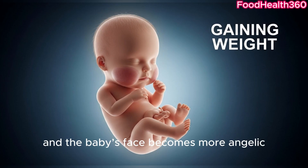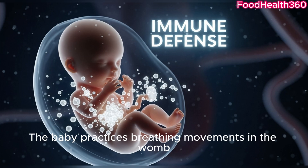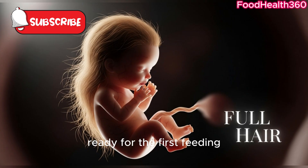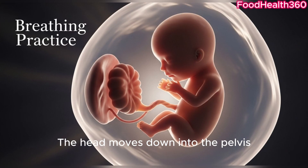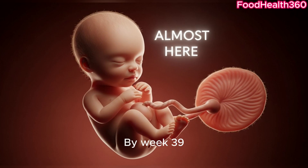Hair grows thicker and the baby's face becomes more angelic. Skin becomes smooth and pink as fat continues to accumulate. The baby practices breathing movements in the womb. Chubby cheeks form, ready for the first feeding. Movements increase, reacting to light and sound outside the womb. The head moves down into the pelvis, preparing for birth. The lungs are fully developed, ready to take the first breath.